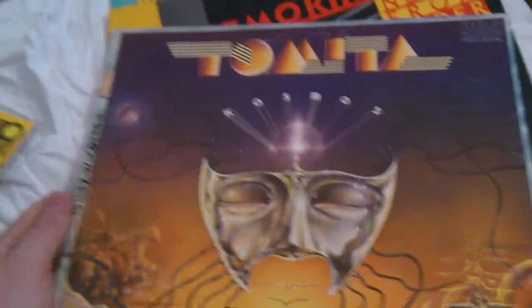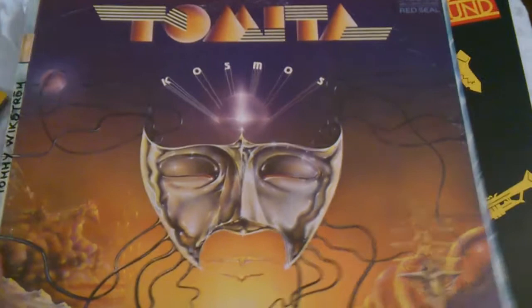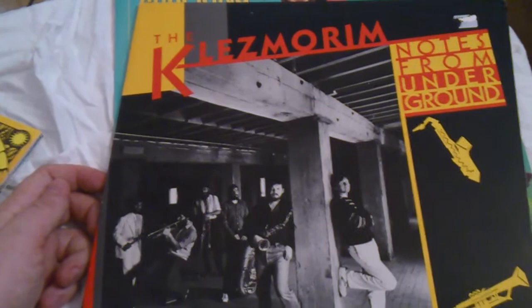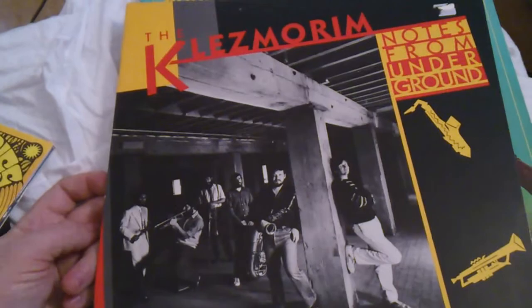Now I will check out more Tomita records. I also found another album by The Klezmorim — it's American Klezmer music, and I bought it of course. I was very happy, and I always get very happy while listening to The Klezmorim.